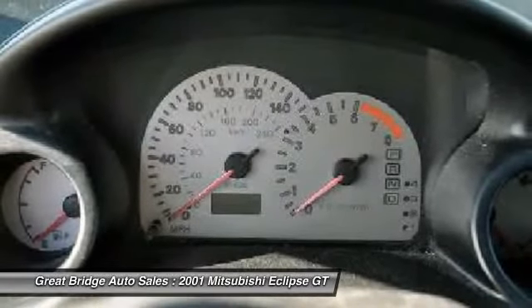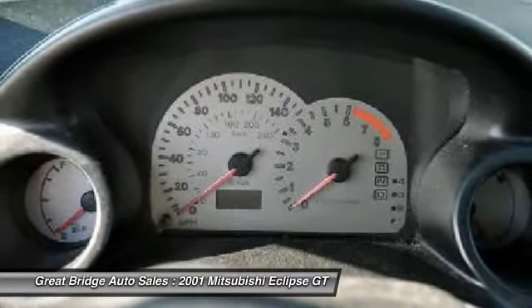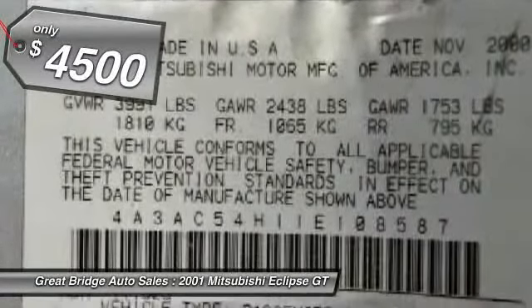With unique styling, exceptional interior features, and excellent miles per gallon, the Eclipse is the attainable exotic, and is priced below $5,000.